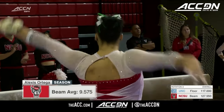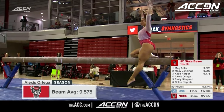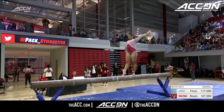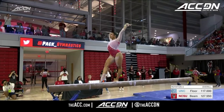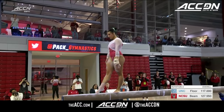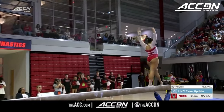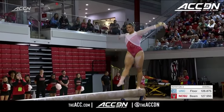Now Alexis Ortega on the beam for NC State. Bars and beam have been two great strengths for her this season. Alexis has a really stunning beam routine — there are a couple of different elements than you see most college gymnasts do. Usually people do a normal full turn, but she does it in the L position, holding her leg at horizontal all the way around, straight into an Anodi back handspring — that's a back handspring with a half twist. Beautifully done on her acro series.